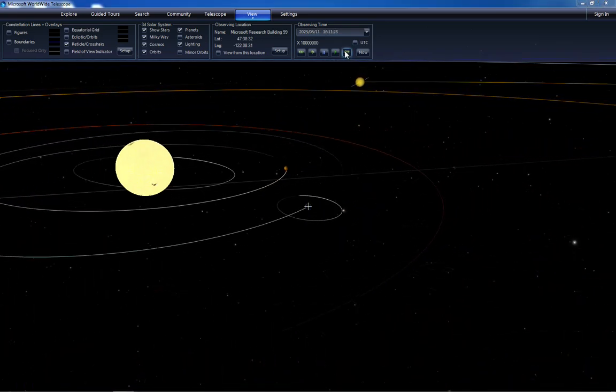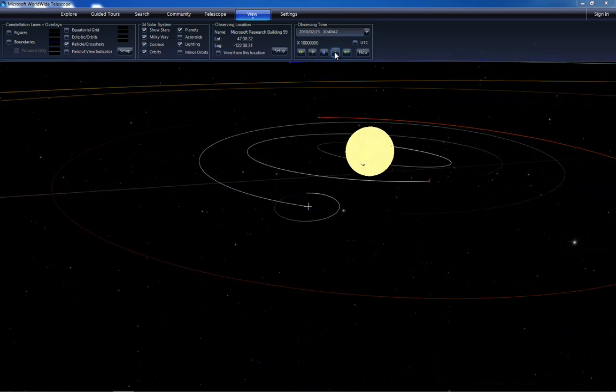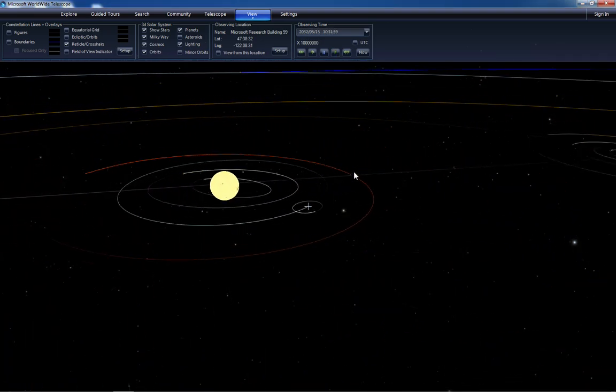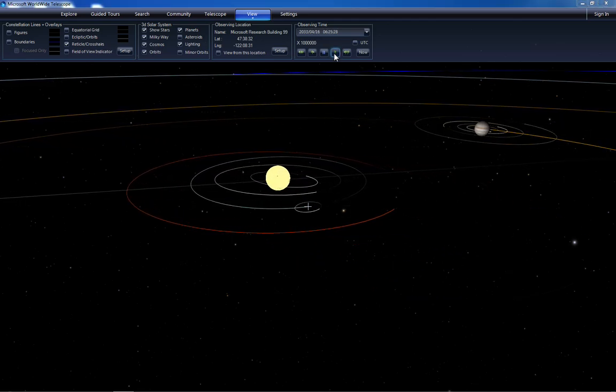I'll let things go just a little bit further, a little bit faster, and then slow it down again when we get to the point where we can see Jupiter again, which will be very shortly. Come on, Jupiter. There you go. Let's slow it down then when we get to Jupiter.